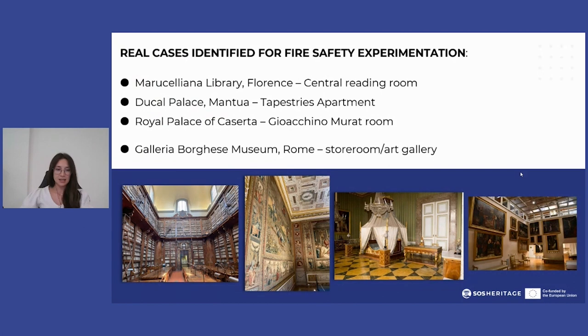For the development of the project, real case studies were identified and inspections were carried out to verify the presence of criticalities, to plan interventions that will combine maximum fire protection with maintaining the authenticity and unique character of the environment under investigation.